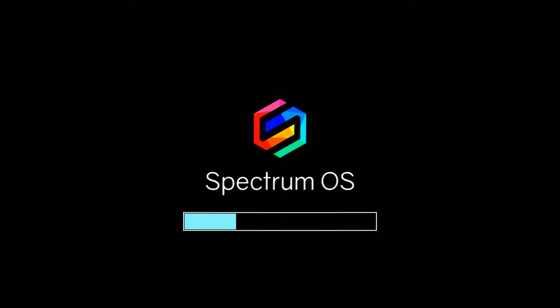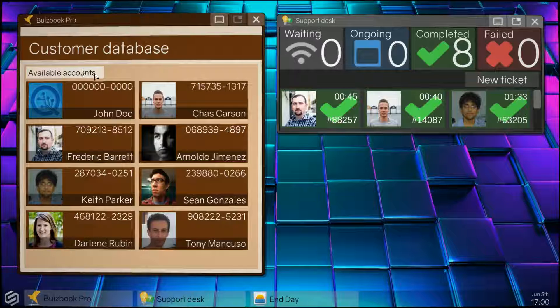Presenting Spectrum OS. The system offers a range of exciting features including WizBook Pro.